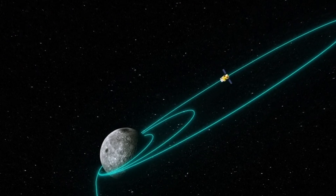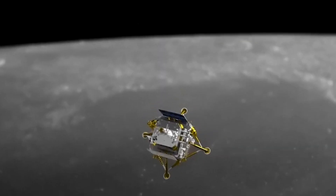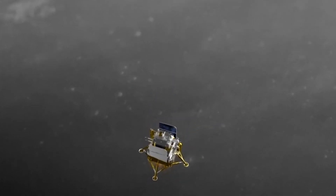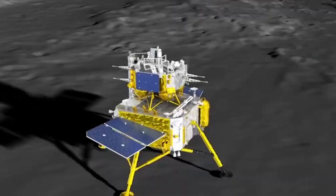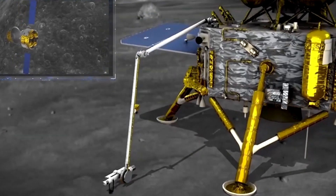The near-moon braking procedure is a key orbital control for Chang'e 6 during its flight. The braking makes its relative speed lower than the lunar escape velocity so that it can be captured by the moon's gravity and fly around the moon, according to the agency.